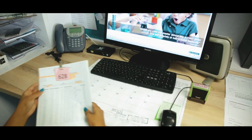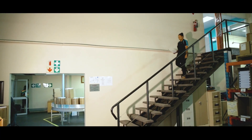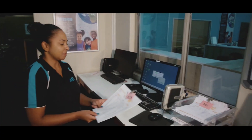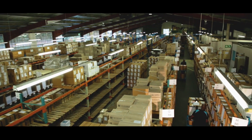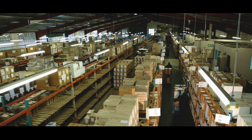A picking slip is prepared. It is critical that this document is accurate as it is used by the team in the warehouse who physically collect up all the items that are required to fulfil the order.